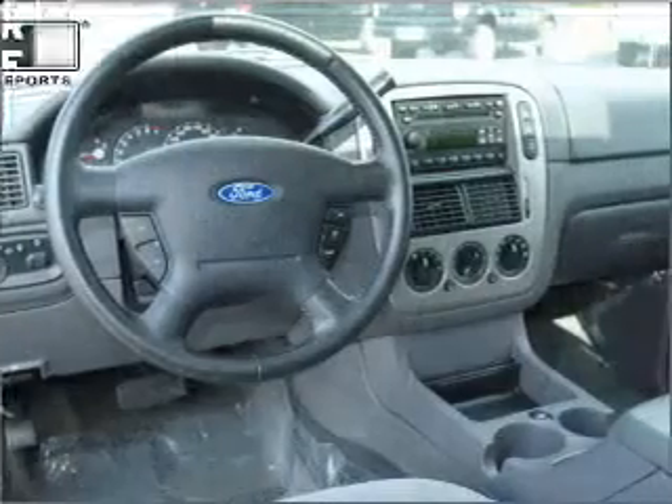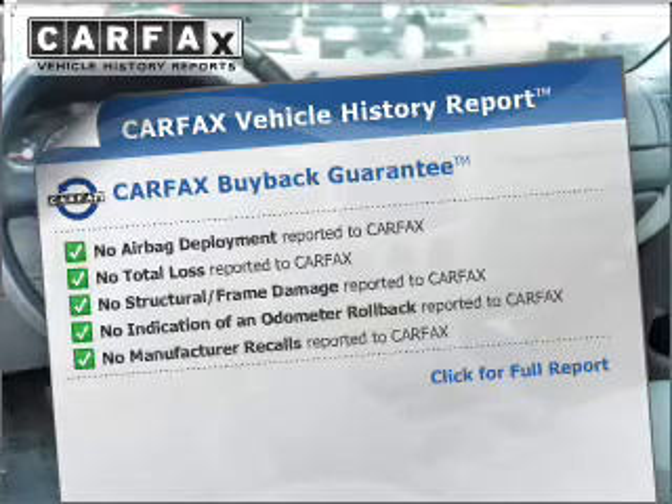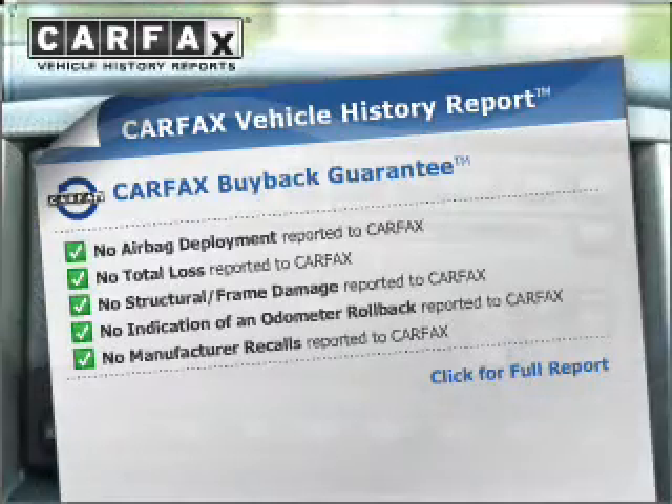The sunroof lets fresh air in. Rest easy knowing this vehicle comes with a Carfax vehicle history report from Carfax, the most trusted provider of vehicle information.